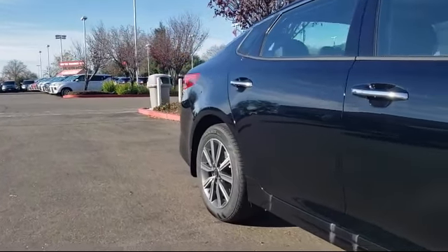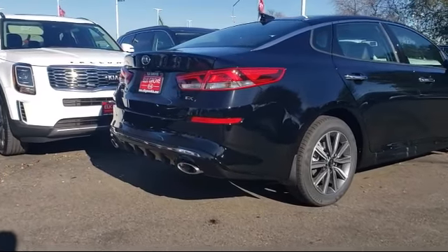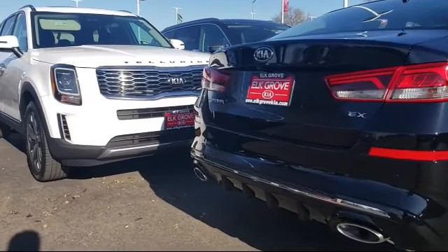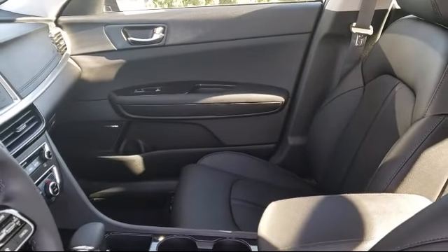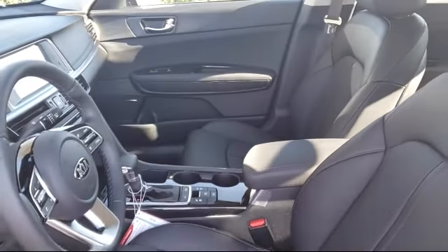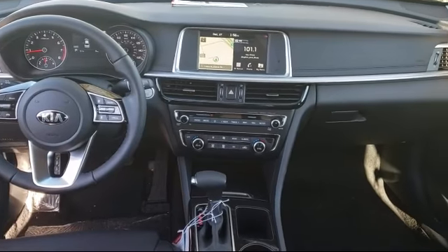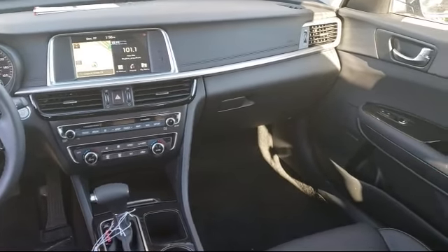Elk Grove Kia is a family-owned and operated dealership dedicated to excellence and customer service, and we focus on treating all of our customers like family. Our friendly and knowledgeable staff is here to help you find the car that's just right for you and priced to fit your budget. We have some of the best lease and financing options available anywhere, so regardless of what your financial situation is, you can rest assured that our team is standing by to find a plan tailored to your needs. Allow our staff to demonstrate our commitment to excellence.